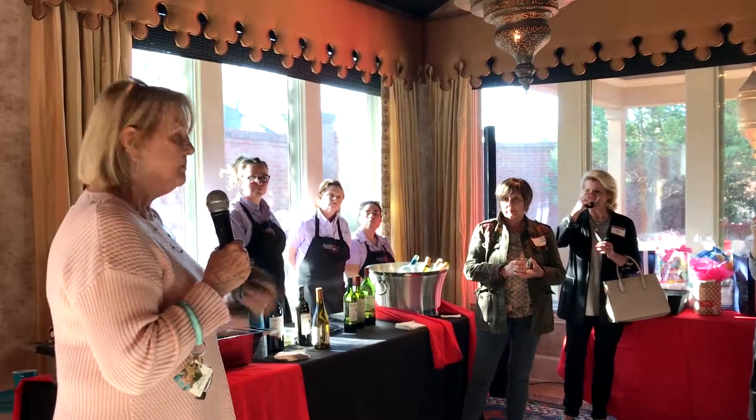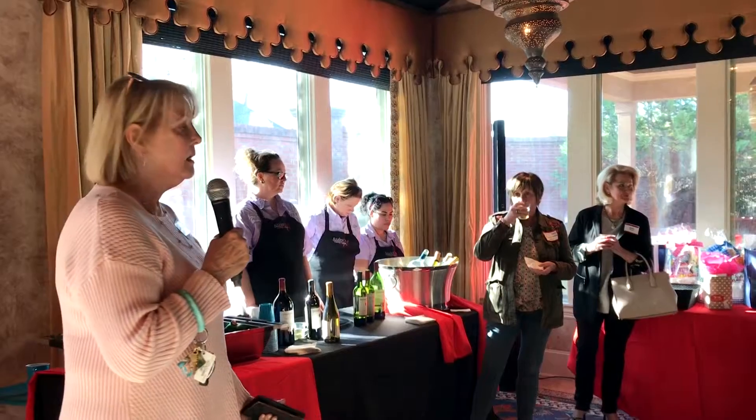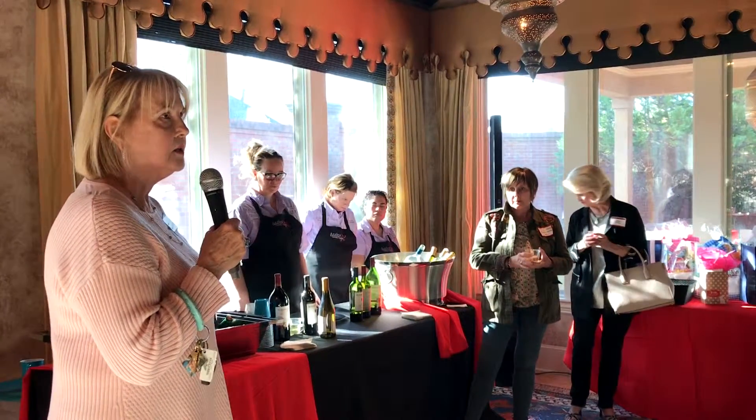Cassie Edmonds did this magnificent mosaic tile rug, which is probably the showpiece of the whole house.